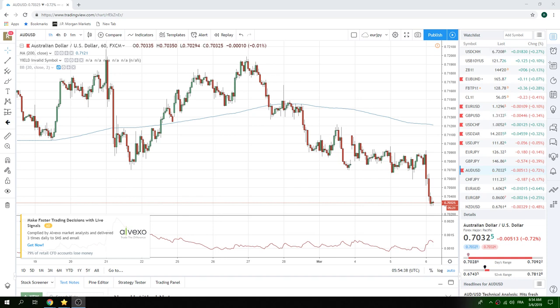Good morning, fans of PrivateerFX. Coming at you an hour before the European Open — 6:54 Swiss time. Let's take a quick look at the markets and what we think is going to happen today.